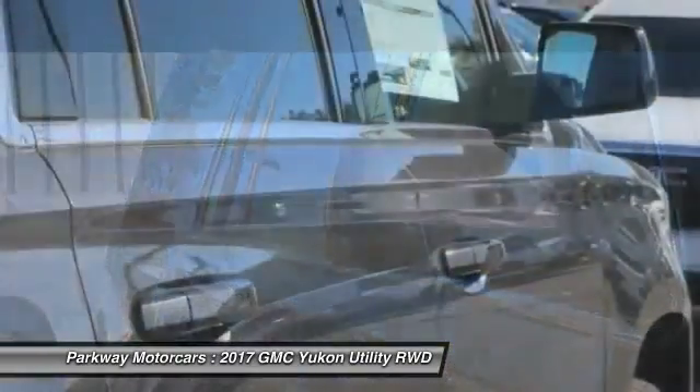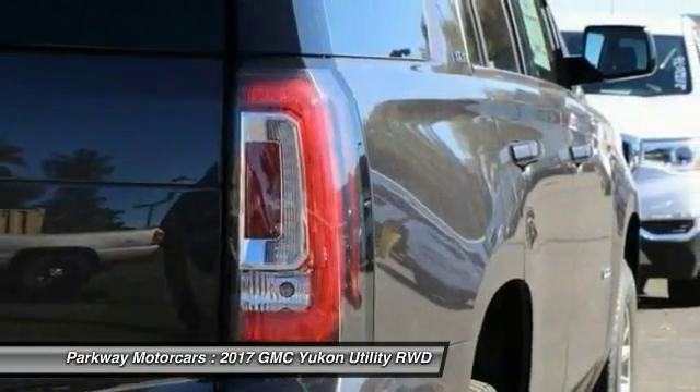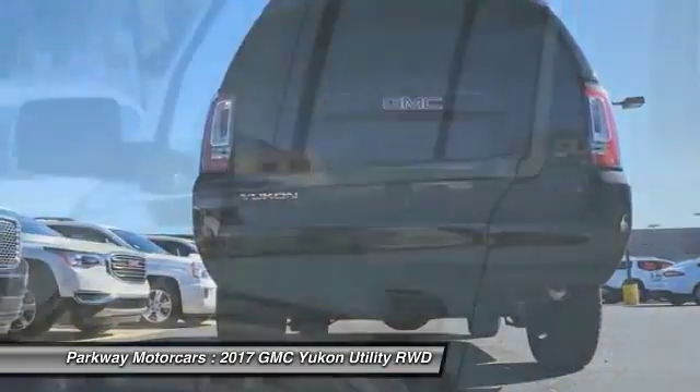Four-wheel disc brakes, auto dimming rear view mirror, PPO universal garage door opener, rear window defroster. This beauty will make even your house keys jealous — drive it today.